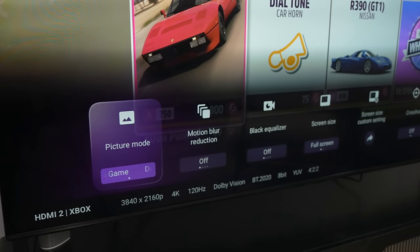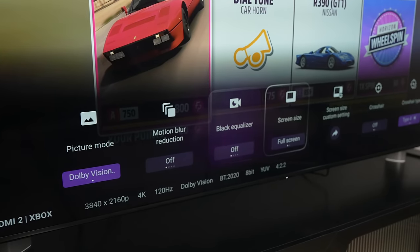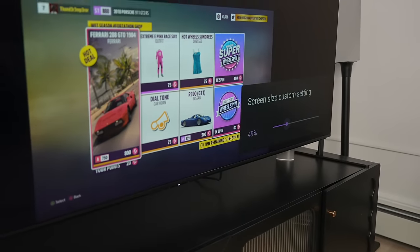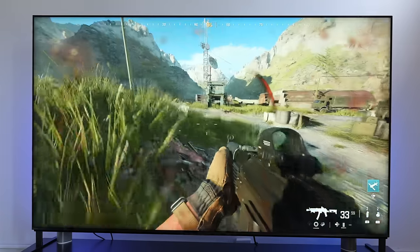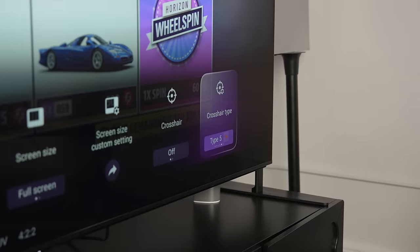When you're gaming, the TV also does a really good job giving you the presets you need. In the game menu you have a picture mode, and it recognizes Dolby Vision, which is good. You can change motion blur, use a black equalizer, customize screen size, and if you're not great at shooters, you can turn on crosshairs and select a crosshair type — which is nice, especially for me.